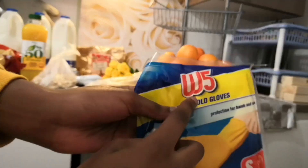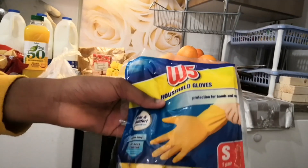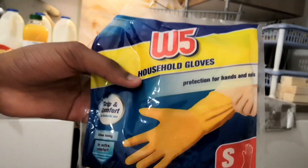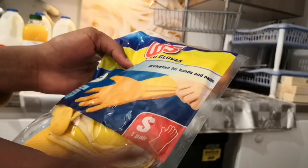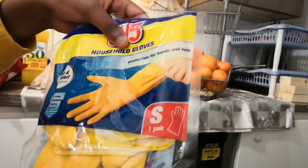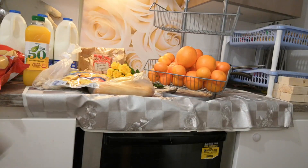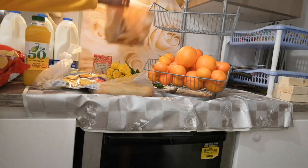We also got some household gloves - Lidl puts W5 on all of their cleaning products. These are very very cheap - one pair in small size. We also got washing up liquid but my husband has already put it away. Very very good products from Lidl.